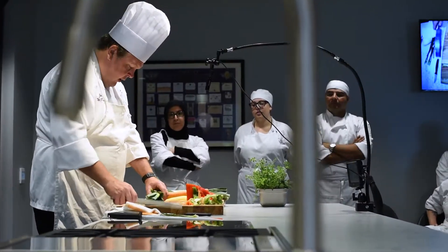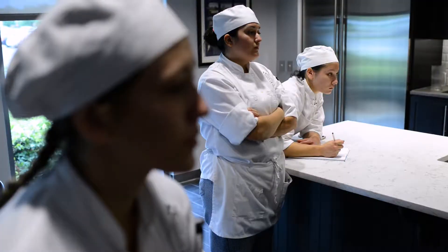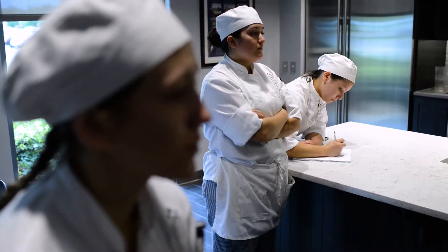A culinary arts demonstration kitchen debuted for fall semester. This learning environment has the look of a model kitchen design, but with all the functionalities to support student learning.